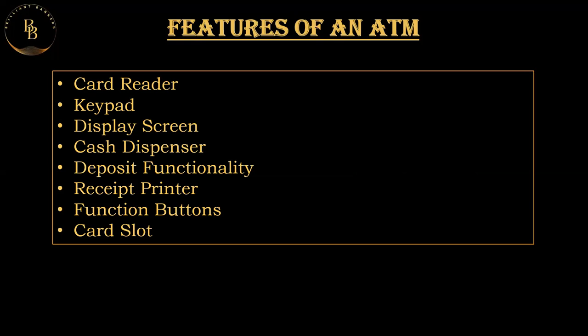The deposit functionality has now largely been moved to CDMs. Earlier there was a provision in ATMs where an envelope was placed, and you could deposit cash up to 40 notes in the envelope, write down the account number, and deposit it in the ATM. The function is still available but not widely used — many ATMs allow users to deposit cash or checks into their accounts by inserting funds into an envelope provided by the ATM.